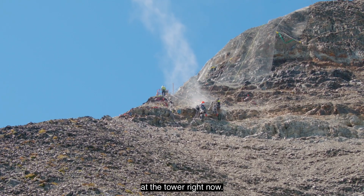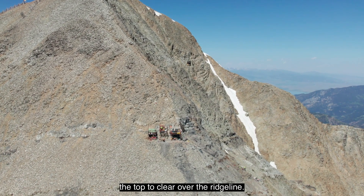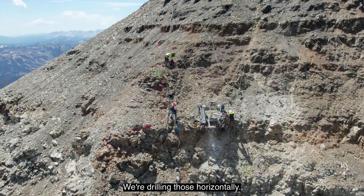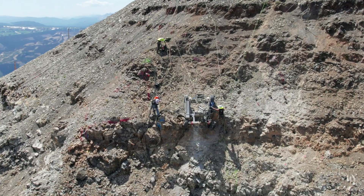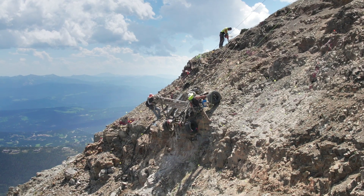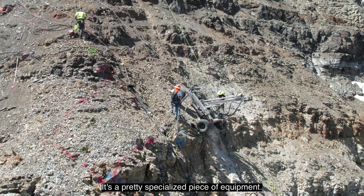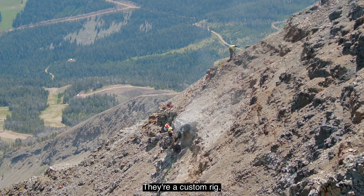We're drilling the blast holes down at the tower right now. That'll be a mid-span — it's about 800 feet down from the top to clear over the ridge line. We're drilling those horizontally. There are three footings at the tower: two main supports and one lateral support that go in down there. The drill they're using right now is a wagon drill — it's a pretty specialized, custom piece of equipment.